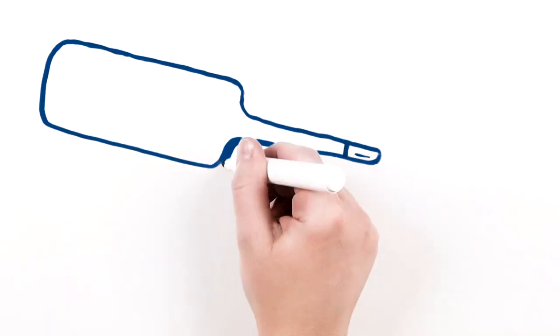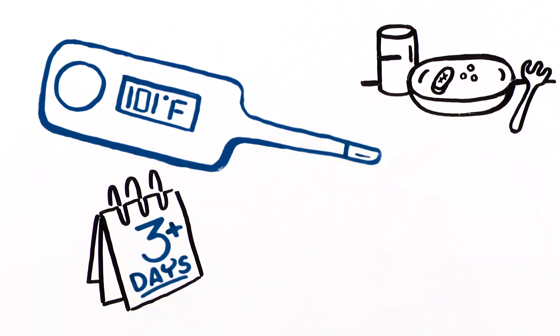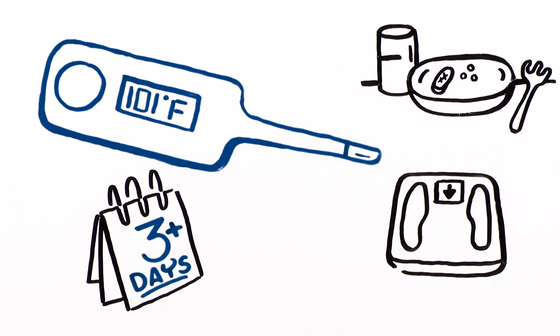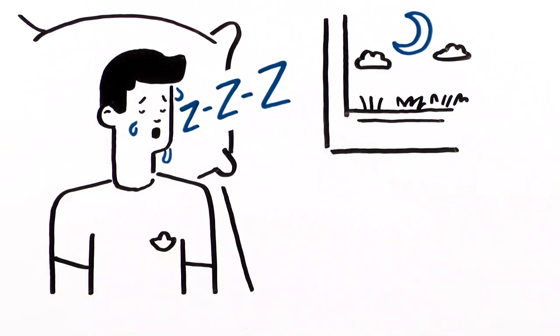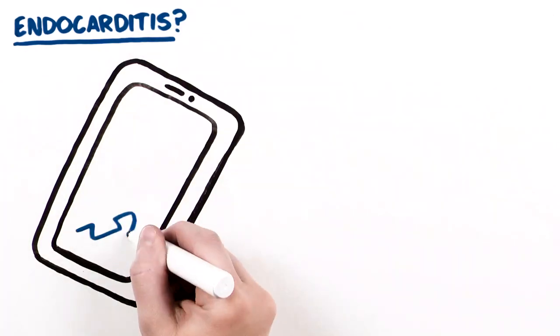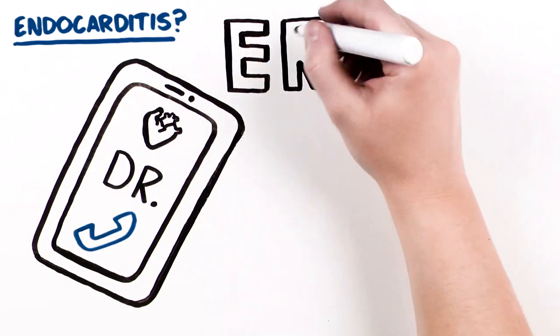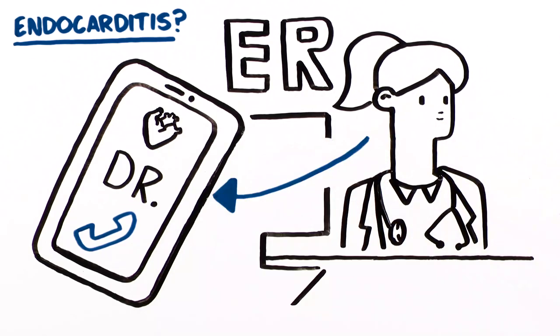Some signs that you may have endocarditis include fever or chills that won't go away, poor appetite or unexplained weight loss, unusual amount of tiredness, and night sweats. If you have a fever or suspect you have an infection, call your heart doctor or go to an emergency room as soon as possible and ask the staff to call your heart doctor.